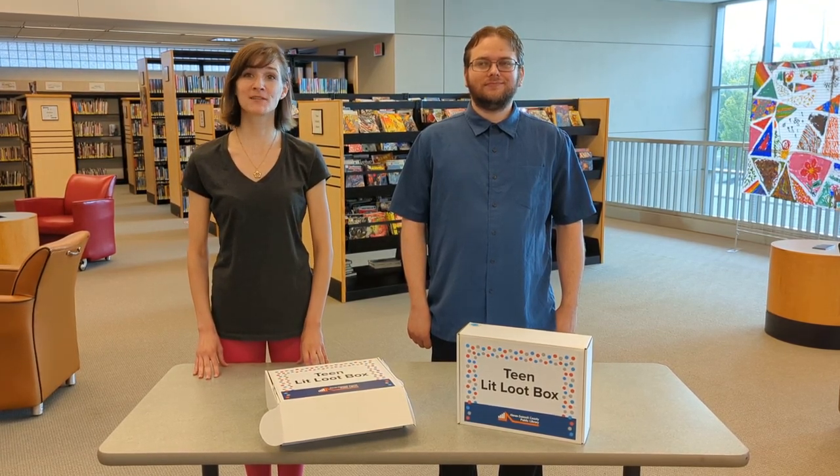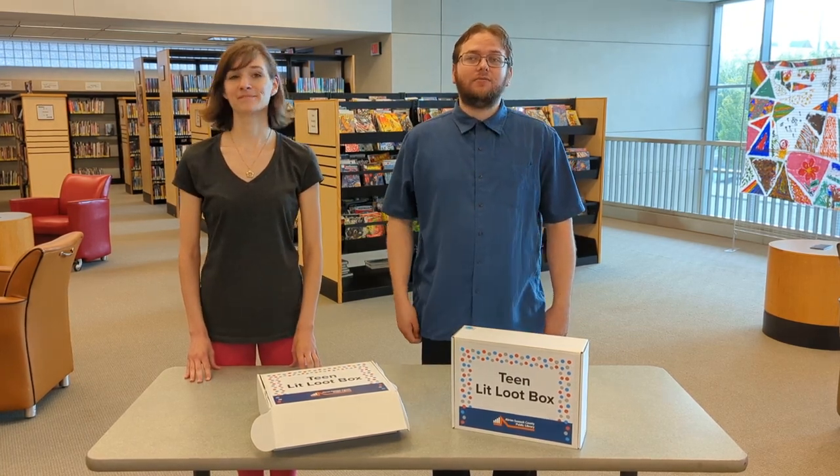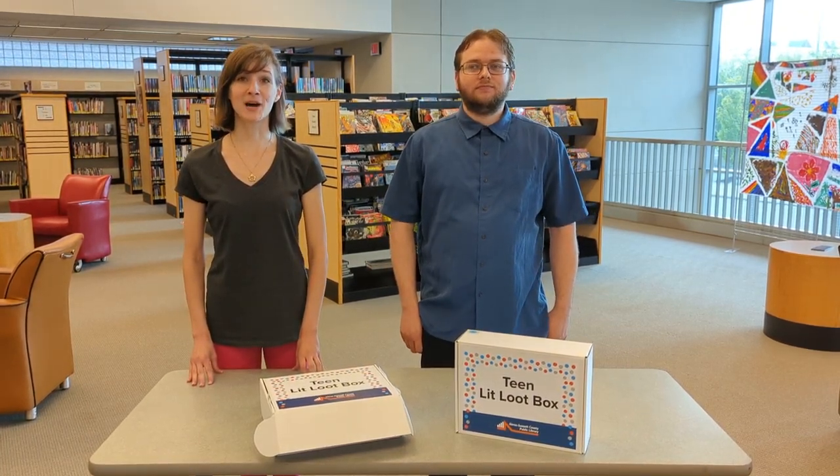Hi, I'm Kelly, a teen librarian from Maine Library. And I'm Josh, I'm the teen librarian at Firestone Park Library. And we want to tell you a bit about LitLoot.